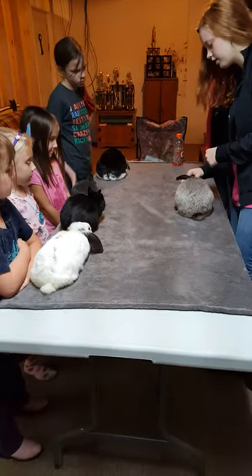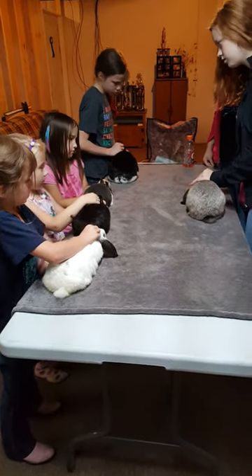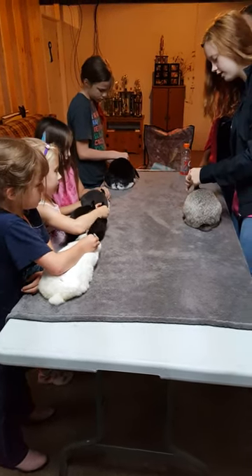First you're going to check the ear carriage — the base of the ear. Pinch the bottom of the ear. You've got to do both ears, so pinch both ears.